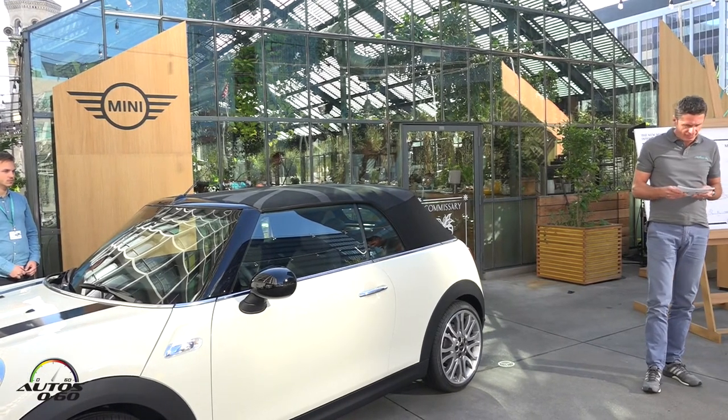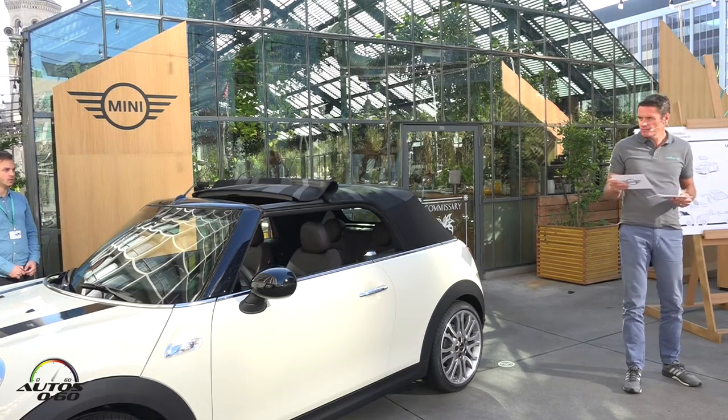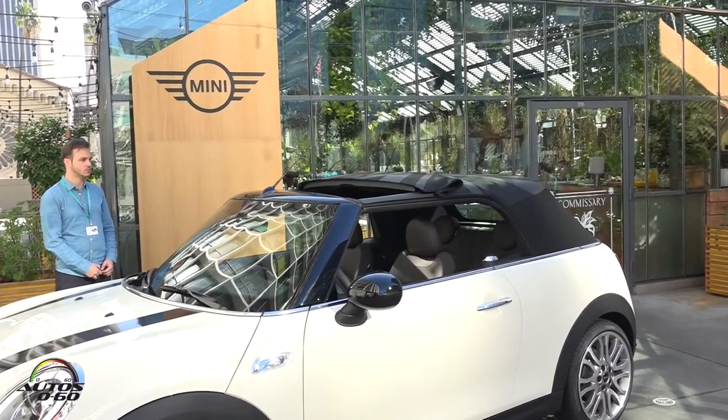Like its predecessor, the new Mini Convertible offers a sliding roof function — you can see it now — that is unique to our brand. The soft top is finished as standard in black.